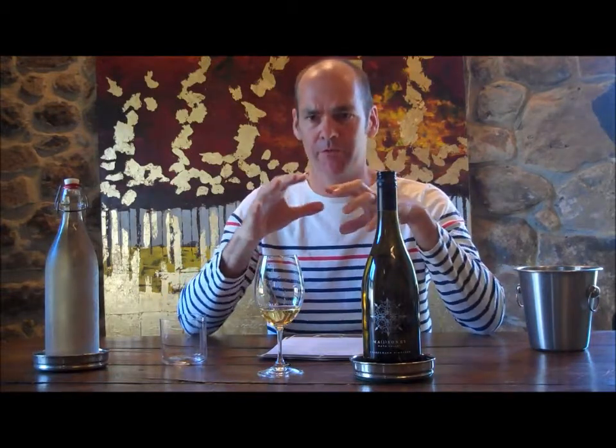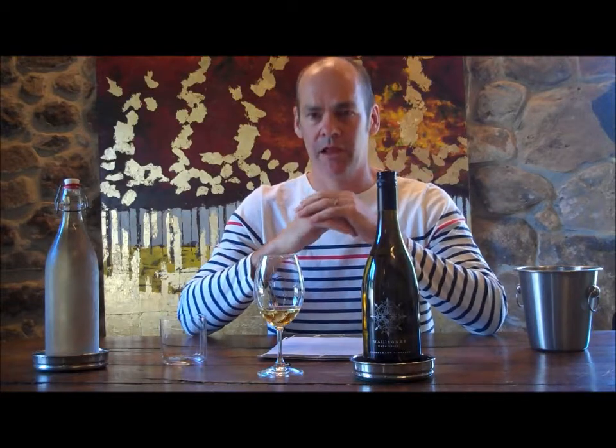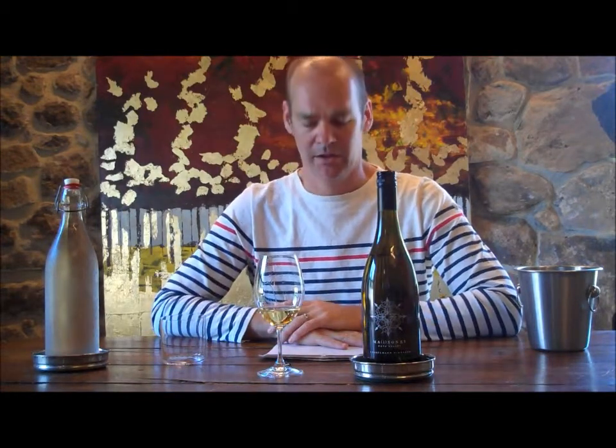Very rich and layered in the mouth. You get a lot of that apricot flavor, a little bit of cinnamon, a little vanilla. Lots of density there and lots of layers. Good length — finishes very, very long with a little citrus note, a little lemon, and that beautiful apricot. This is a really dense wine from an unusual vintage, 2011.